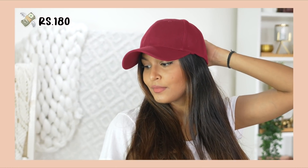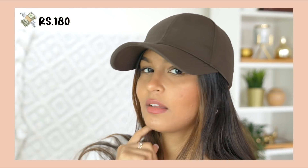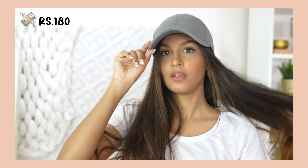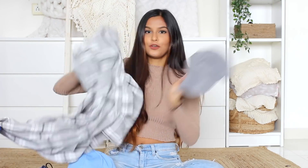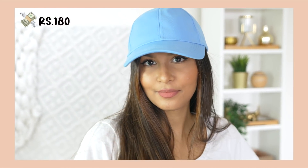Now moving on to accessories — I went a little crazy and bought a bunch of caps. You can find these next to Elco; there's a vendor there who sells caps, beanies, and gloves. The first one I picked up is this maroon plain solid-colored cap. Then we have a brown one — brown is quite a trendy color so I thought I should get it, looks very cute. Then we have a gray one which would look really cute as part of an airport look. And the last one is this periwinkle blue solid cap. Per cap I paid 180 rupees.